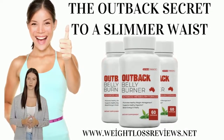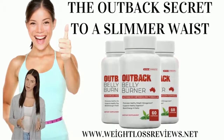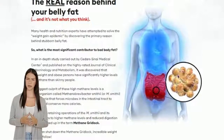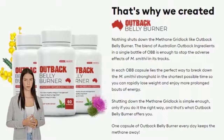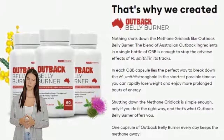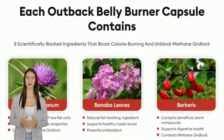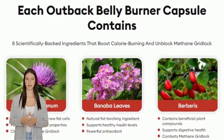I am Aria. Outback Belly Burner is a breakthrough product designed to give you a new and never-before-seen formula to burn belly fat effectively and naturally in a pocket-friendly way. Outback Belly Burner was developed using a new fat-burning process unlike other weight loss products and routines like keto.